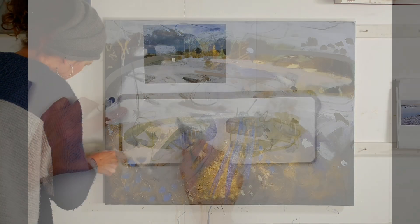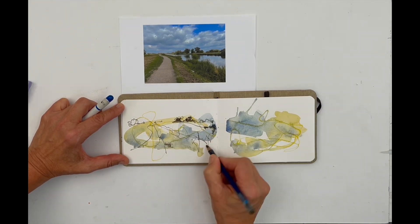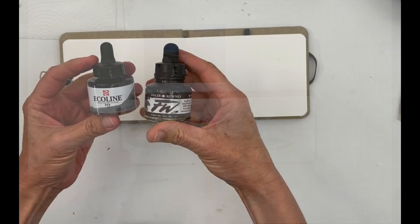But the more I used my sketchbook and simplified my practice, the more I realised that whether beginner or seasoned painter, most of us are afraid of cracking out those materials and we find ways to procrastinate.